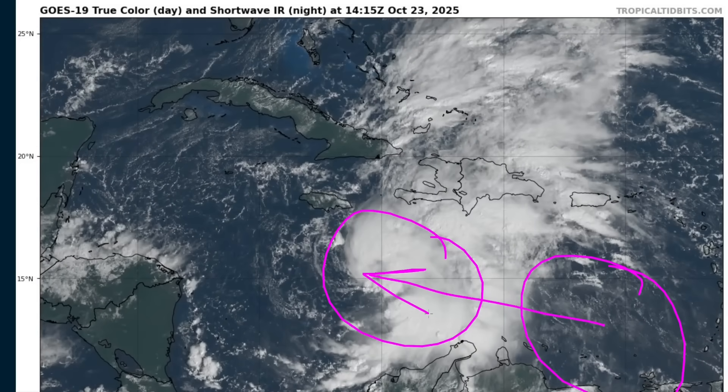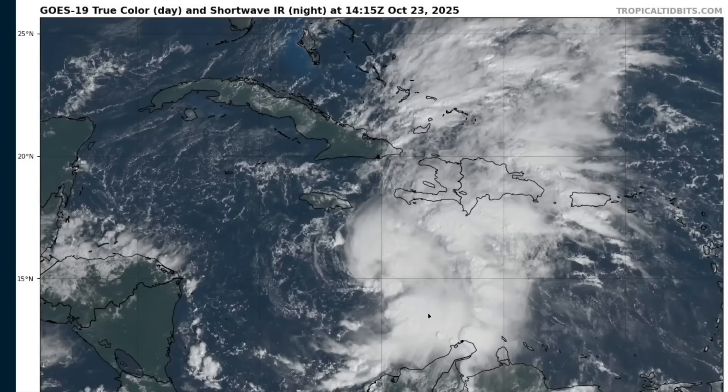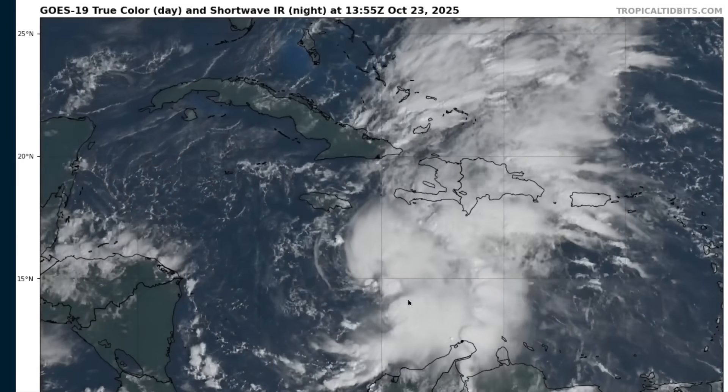That's kind of the story with this system: slow movement, weak steering currents, and an uncertain track forecast that has remained challenging throughout this week. We're hopefully going to start narrowing down the future of Melissa going forward for the remainder of this week, but there still remains a wide range of possibilities, and we're going to get into it here.